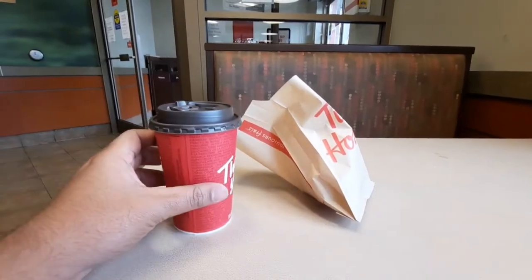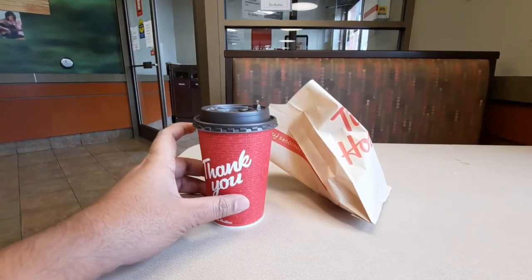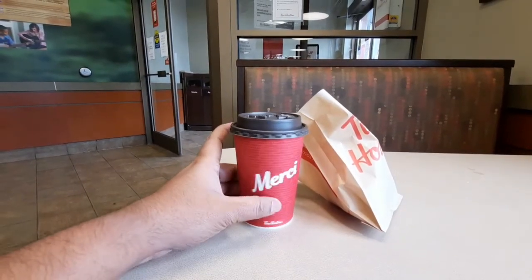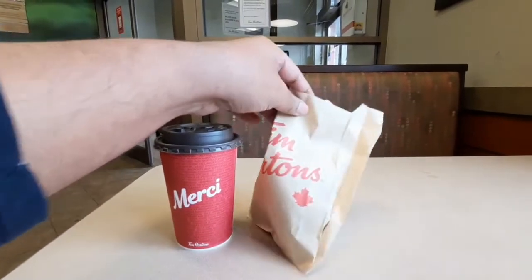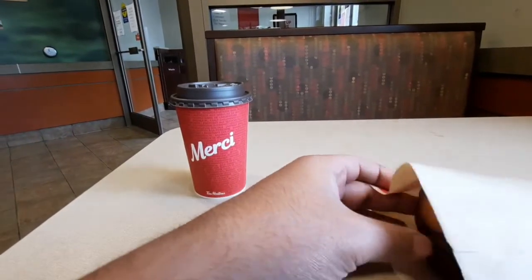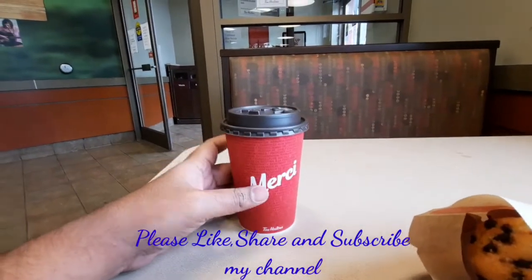I'd like to say a big thank you to all for watching my video. Here I am at Tim Hortons. 'Merci' means thank you in French — there you go. That's a chocolate chip muffin and Tim Hortons coffee. Please like, share, and subscribe to my channel, guys!